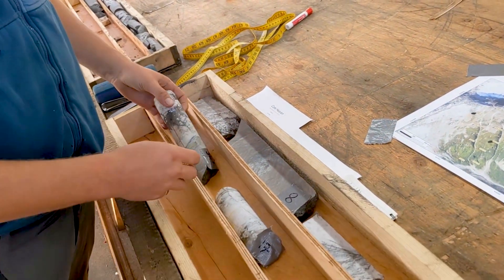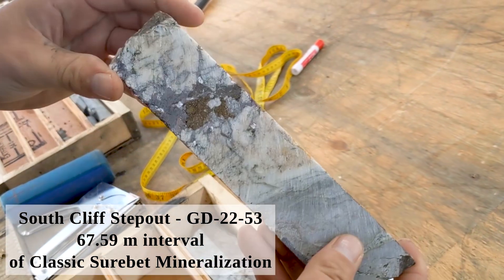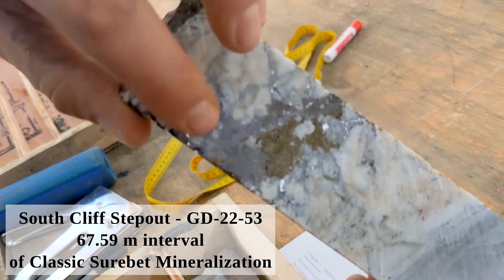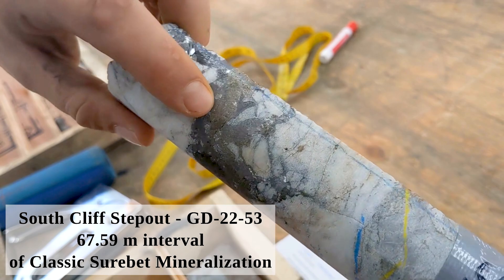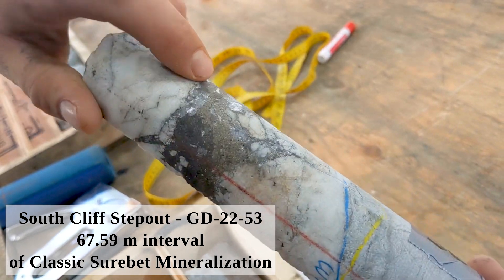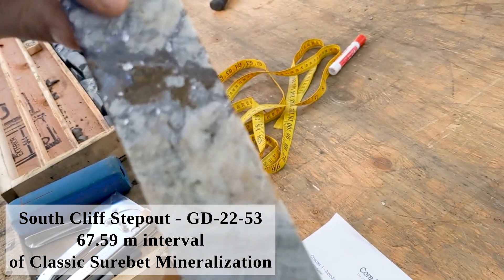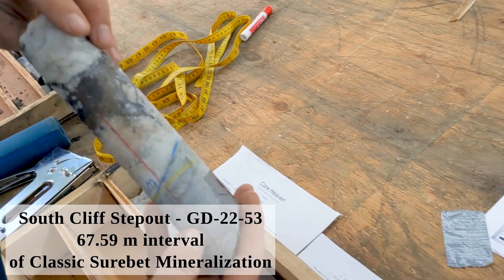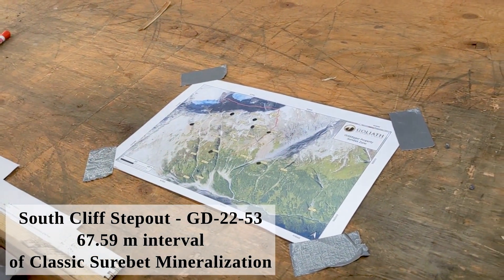We're going to move on to the South Cliff step out. We drilled this area last year but then focused on drilling down the southern part. This one had very nice large grains of galena, which you can see reflecting, as well as the pyrrhotite and the sphalerite intermingled in between. This one is about a 300 meter step out from the ridge.